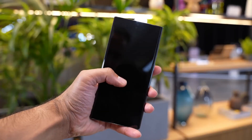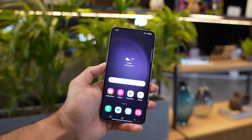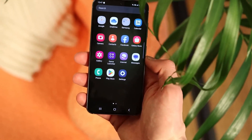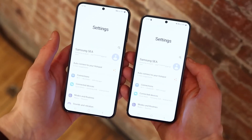This shift in Samsung's strategy is undeniably a positive development, as it brings the regular Galaxy S24 and S24 Plus closer to the flagship level by incorporating the latest and best display technology that Samsung has to offer.